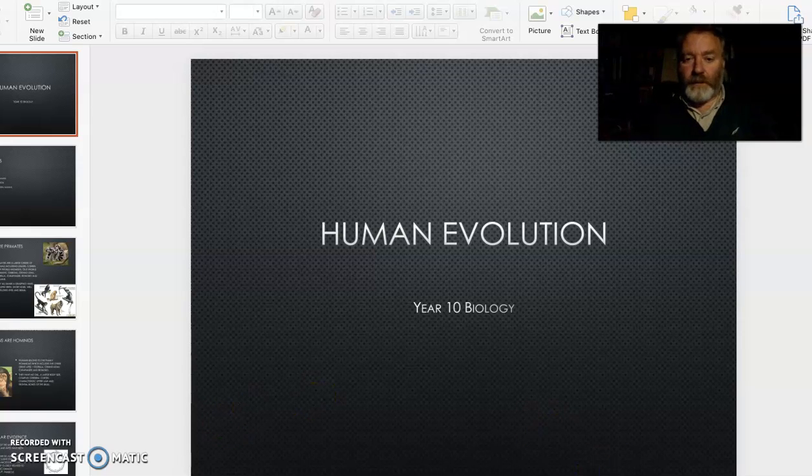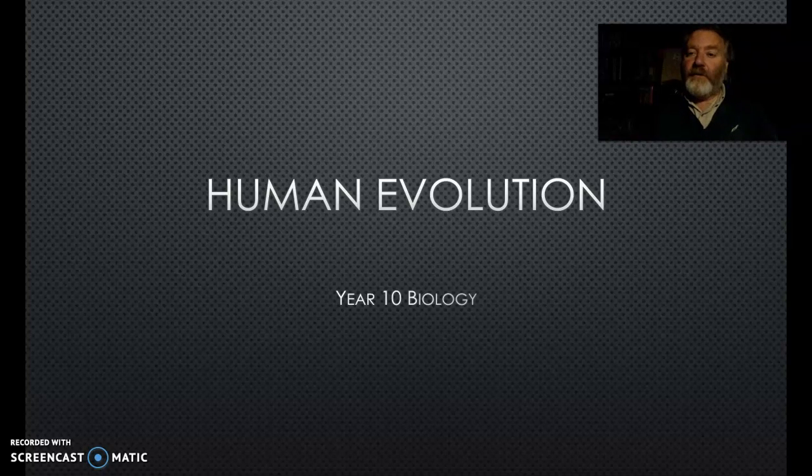Okay, welcome my wonderful Year 10 class. We've got our final little section of our course - we're looking at natural selection. So how does this actually work on humans and what has happened in our history?